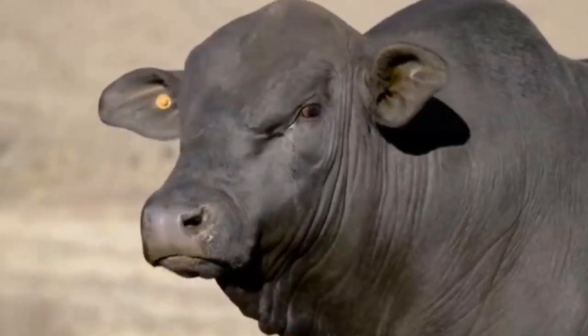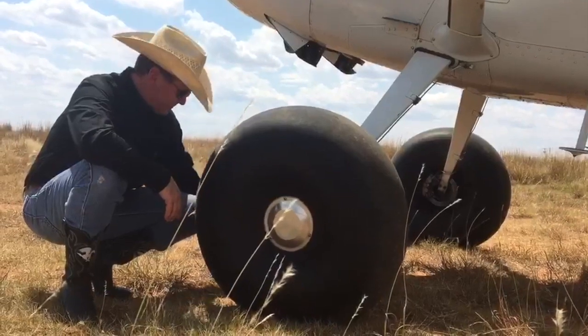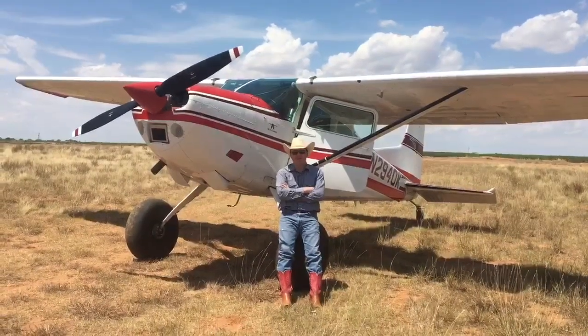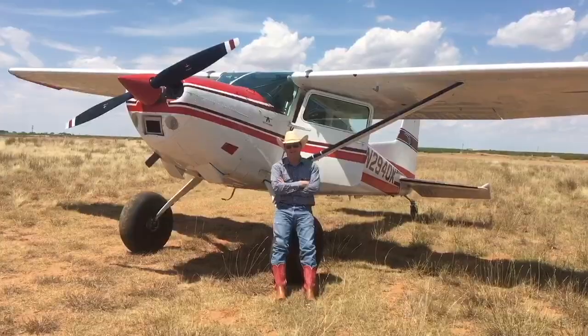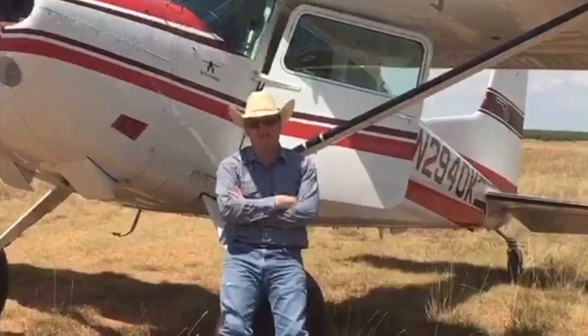You ain't ever traded a Brangus Bull for a set of Alaskan Bushwheels? You ain't no Fat Tire Cowboy. Ain't that right, Woodward Aviation? People on the Facebooks and the Instagrams tell me all the time, Sky Rancher, your airplane is so much cooler than the other Fat Tire Cowboys. I really appreciate that. I think it's because I got all these cool extras on it.